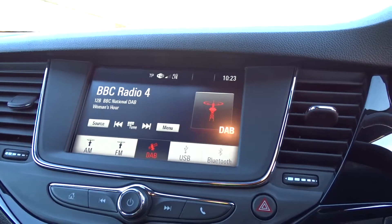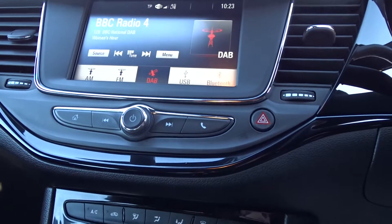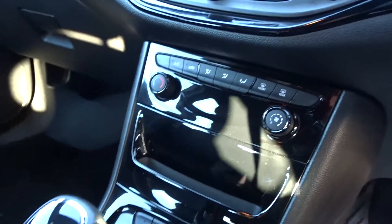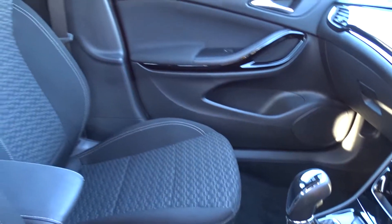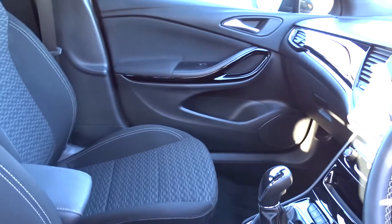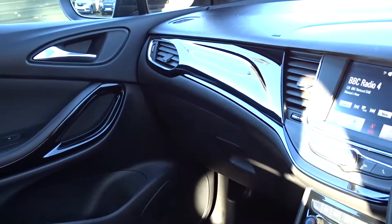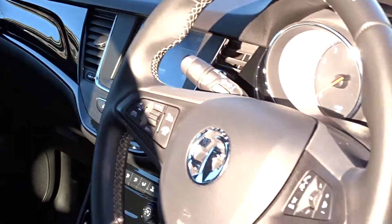The in-car entertainment is provided by a touchscreen DAB radio with Bluetooth and device connectivity, as well as AM and FM stations. There's air conditioning, a six-speed manual transmission, and very comfortable seating in the front for both driver and passenger, with height adjustment for that additional comfort. There's a really nice finish on the dashboard display area with a piano black finish — it's got that extra touch of class.